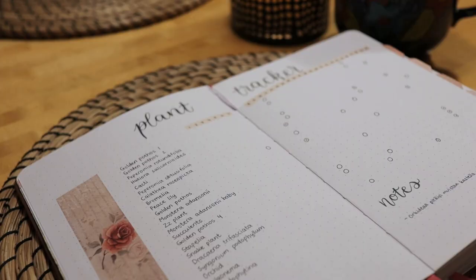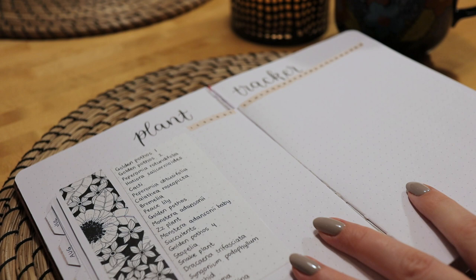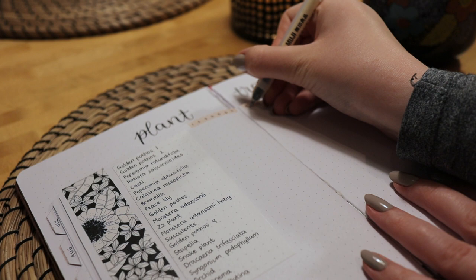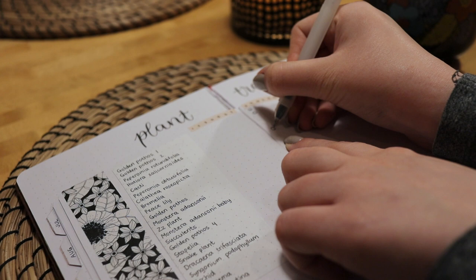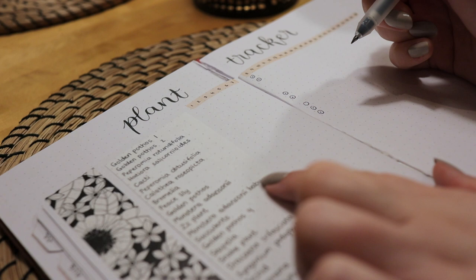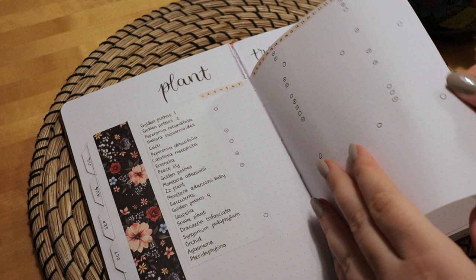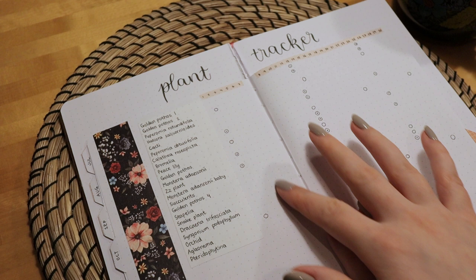Lastly, I wanted to show you how I use my plant tracker. In this tracker I have a list of all my plants, and I mark down the days when I watered them with a circle — if I fertilize the plant as well, I add a little dot inside. This helps me keep track of how well my plants are doing since some have different watering schedules, and I sometimes write notes about them at the bottom of the spread. I've dedicated one spread per month and I set up this tracker at the beginning of my journal so I don't have to redo it every month.